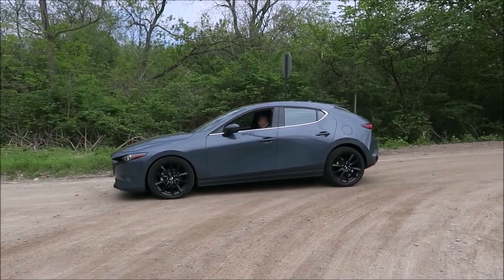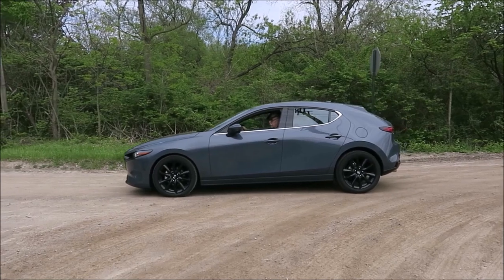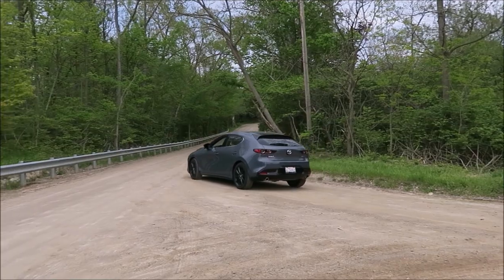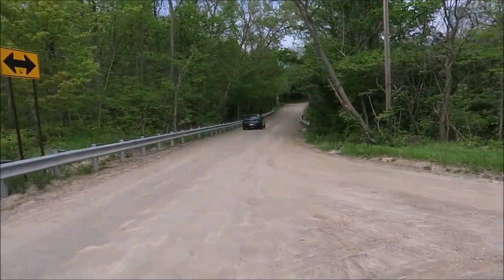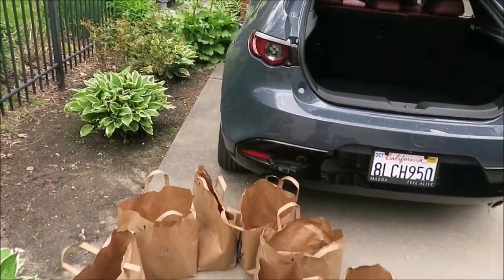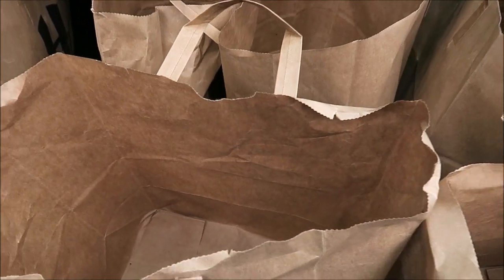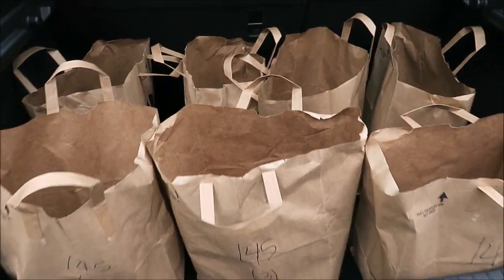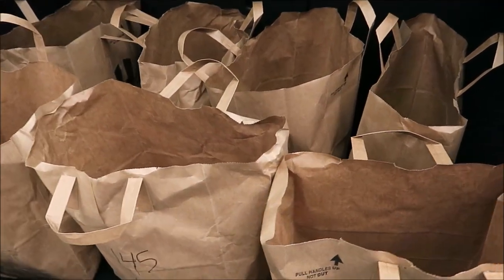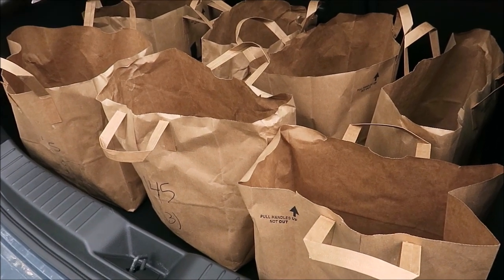The sedan has 13.2 cubic feet of trunk space, while this hatchback has 20.1 cubic feet of cargo space. We tested the trunk's capacity and found seven bags of groceries fitting very comfortably, with probably a little space for one more if we really tried — a typical run to the grocery store.